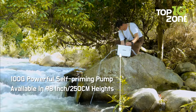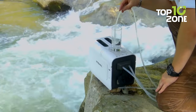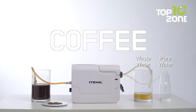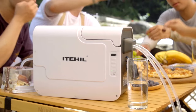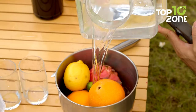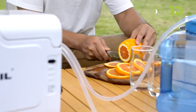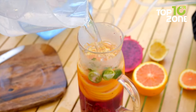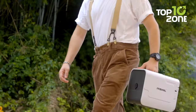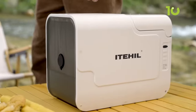Thanks to its built-in self-priming pump, you'll be savoring crisp sips in no time without compromising quality. The built-in 6,000 milliamp-hour lithium battery ensures up to 40 liters of purified water on a single charge. Whether you're hiking rugged trails or setting up camp by a tranquil lake, Idahill ensures you're always one step away from nature's purest water.